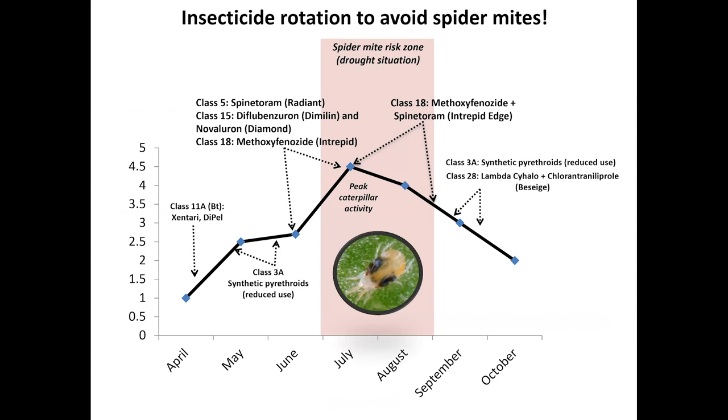This is a hypothetical graph showing how we can lay out some of the treatments. I especially encourage producers to look into insect growth regulators, which are selective, softer insecticides — for example, Dimilin, Diamond, and Intrepid. Producers should check the label to see if these insect growth regulators are available for use on their crops. These selective insecticides can be used during the prolonged or short-season drought, and then synthetic pyrethroids can be used later in the season when the danger of spider mite induction is reduced. Space out your pyrethroid applications by rotating with different insecticides — that's the aim of this chart.